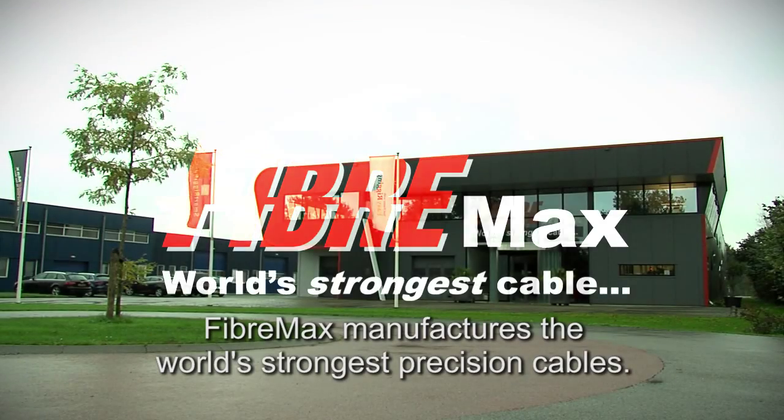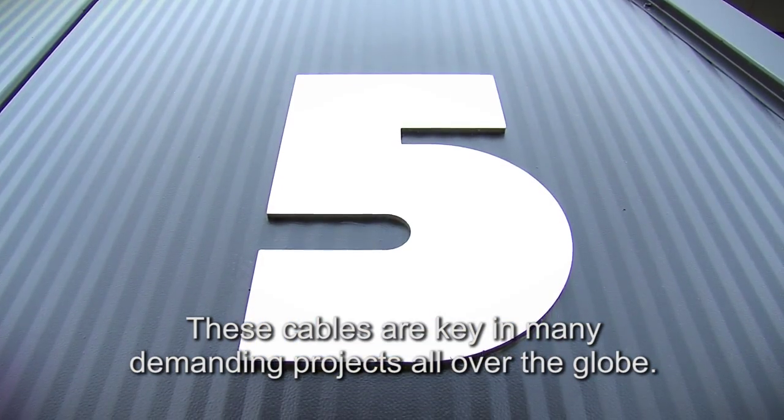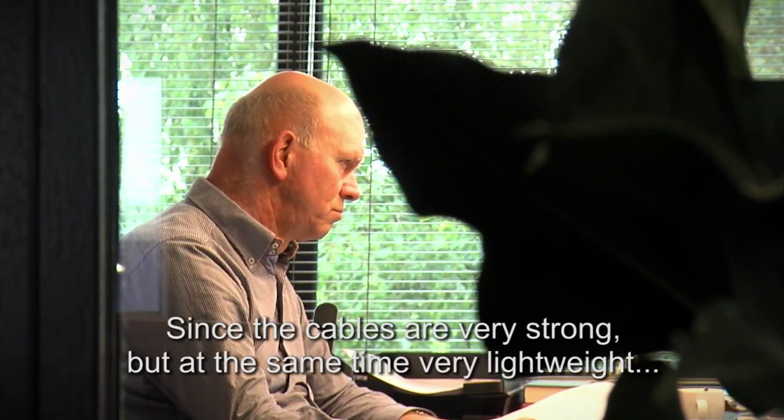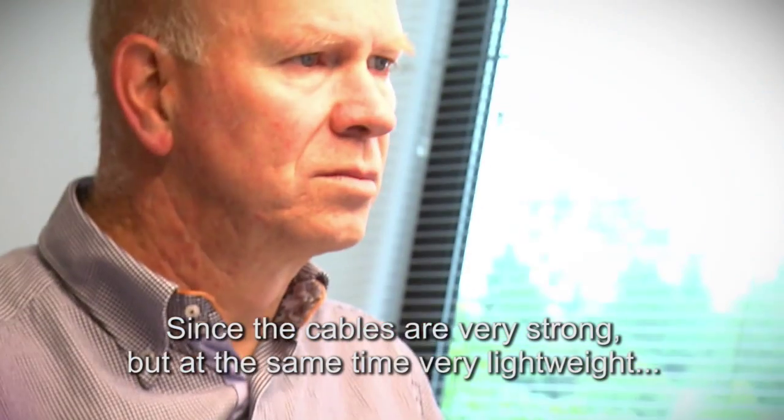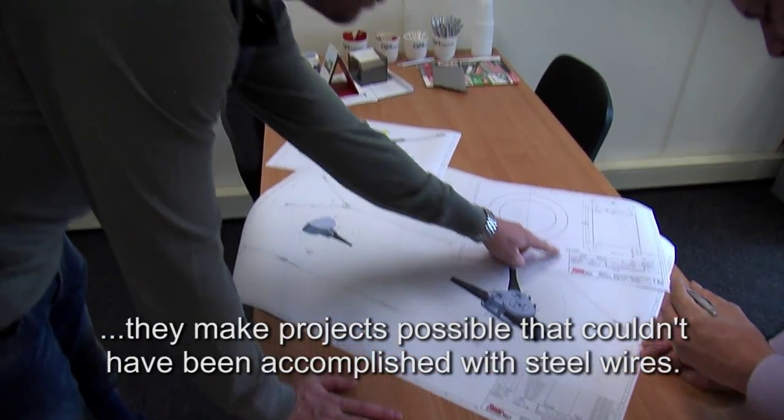FiberMax manufactures the world's strongest precision cables. These cables are key in many demanding projects all over the globe. Since the cables are very strong but at the same time very lightweight, they make projects possible that couldn't have been accomplished with steel wires.